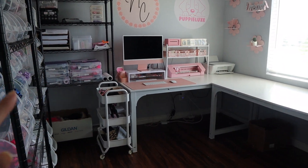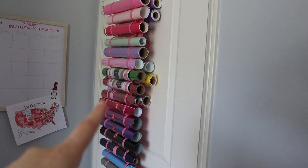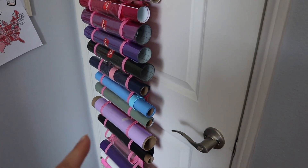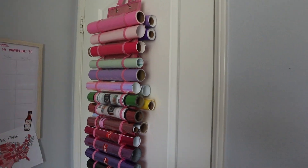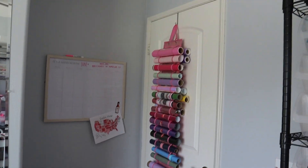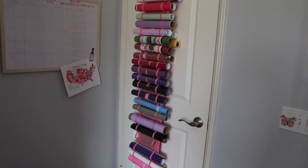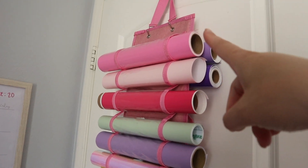Welcome to my updated room tour! I'm so excited to show you guys — it's been so awaited. We're going to start at the door because everything in this room is being used for storage or has some sort of purpose. This is where I keep all of my vinyl rolls. It saves so much space on shelves having it this way because it's over the door and not in the way. I'll back up so you can see — it really doesn't look cluttered or anything.